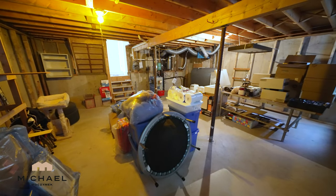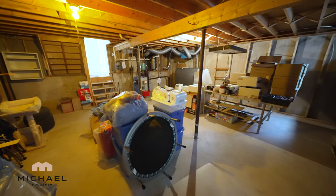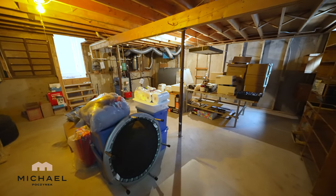We have an oil-fired furnace, central vac canister, oil tank, and above that an air exchanging unit, or Venmar.